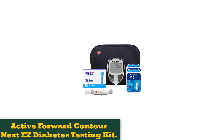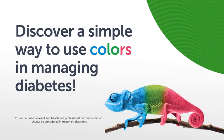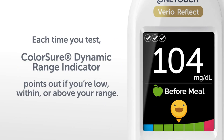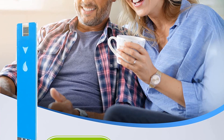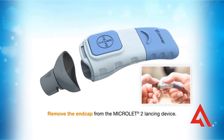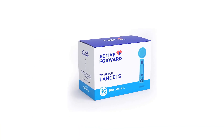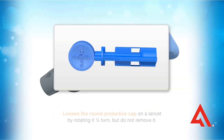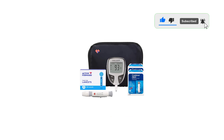Number 3: Active Forward Contour Next EZ Diabetes Testing Kit. This device is an all-in-one kit that includes a Contour Next EZ Diabetes Monitor, 100 Contour Next EZ test strips, 100 Active Forward lancets, a microlet lancing device, a monitor manual, a data logbook, and a carrying case, making it the best overall. The glucometer itself is both fast and accurate, providing test results within 5 seconds. There is no coding or calibration required with new boxes of test strips. If you tend to forget to check your blood sugar, you can set several reminder alarms on the device. This glucometer also saves pre- and post-meal glucose level test results in 7, 14, and 30-day averages.